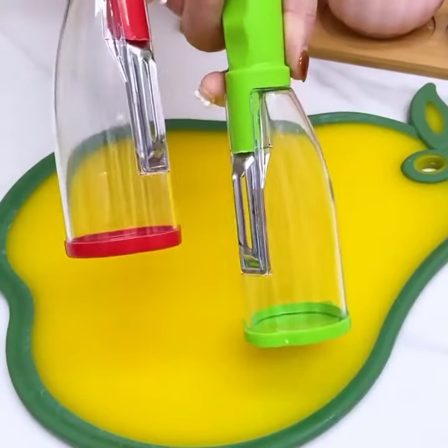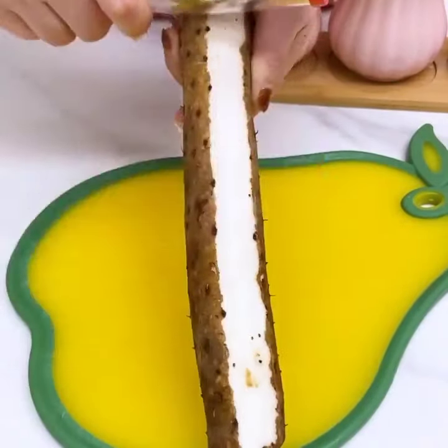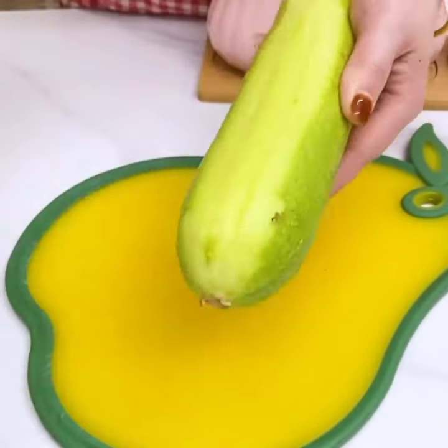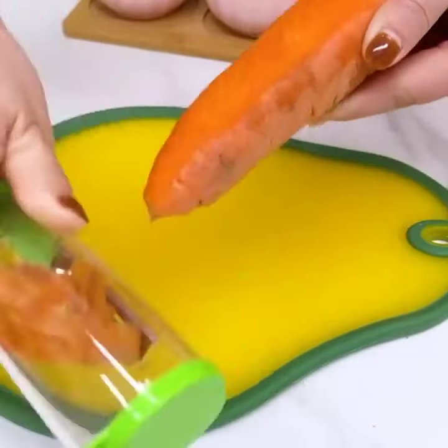We have the Xiaomi Mi Robot Vacuum. This intelligent cleaning device uses advanced mapping and navigation technology to efficiently clean your home, even when you're not around.